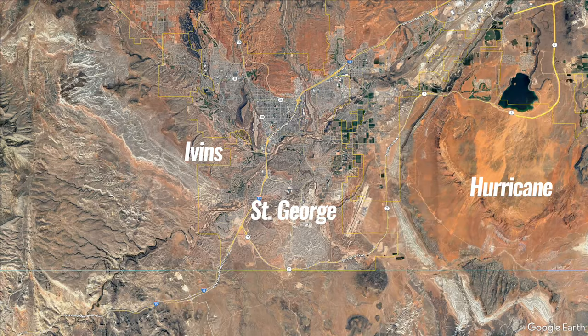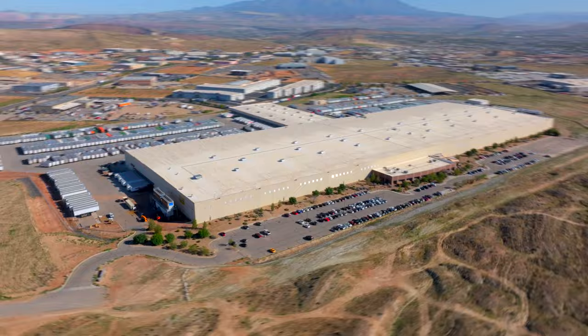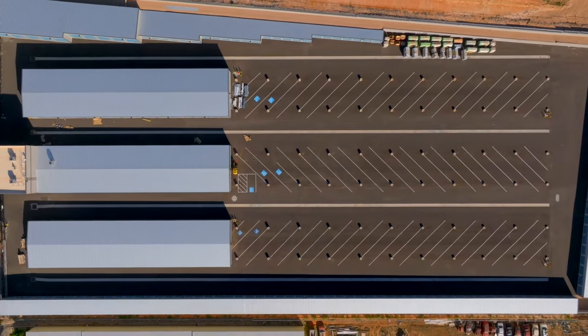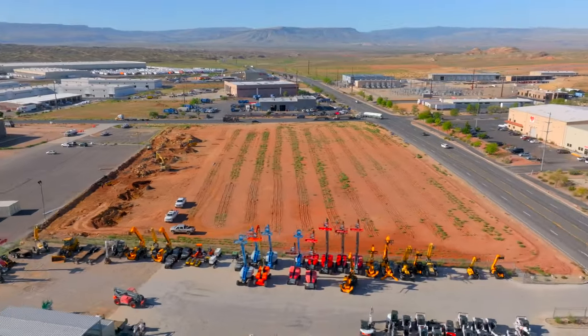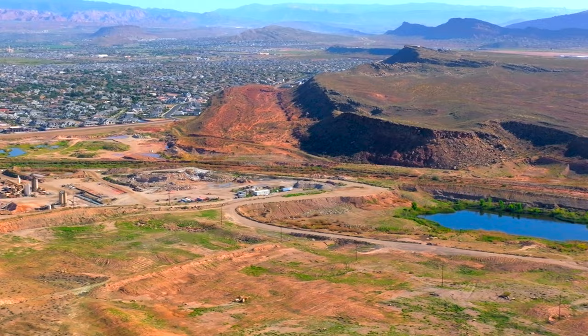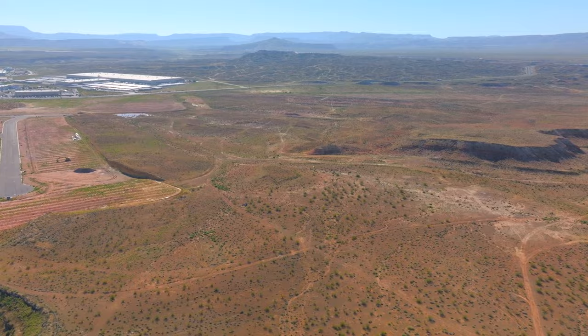Hey everybody, I'm back with another update on what's happening here in southern Utah. Today I'm back out here in Fort Pierce Industrial Park on the south side of St. George. This area is one of the big economic drivers of all of southern Utah, as it has a ton of different businesses, both big and small. There's a lot going on right now, so let's get started.